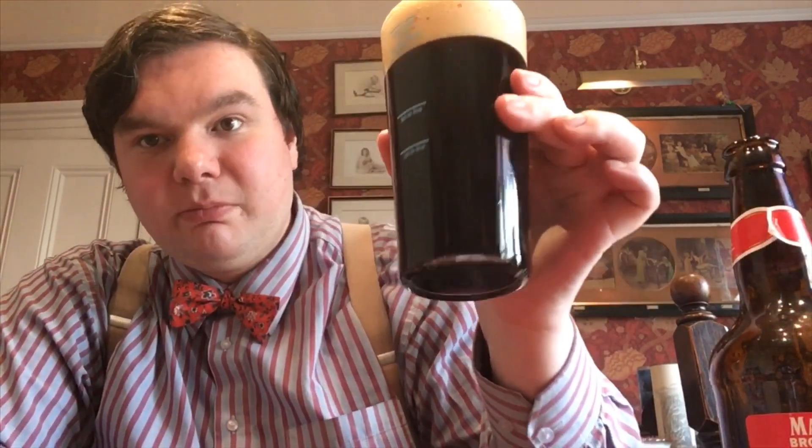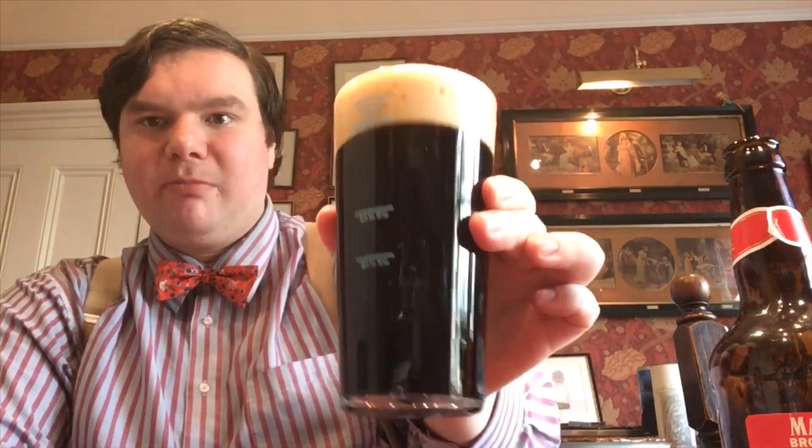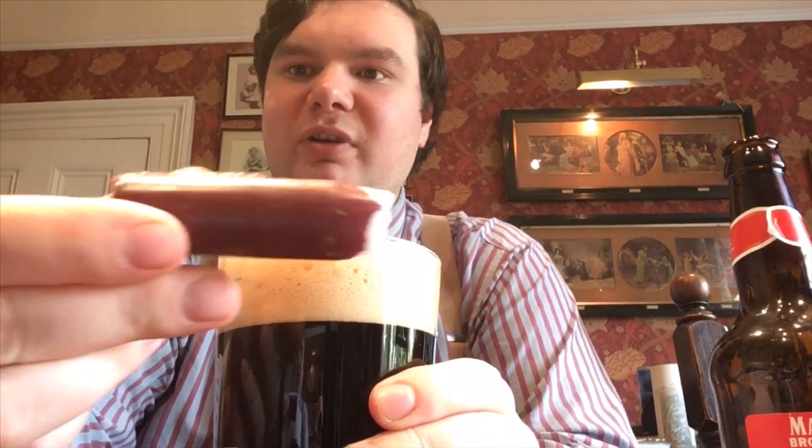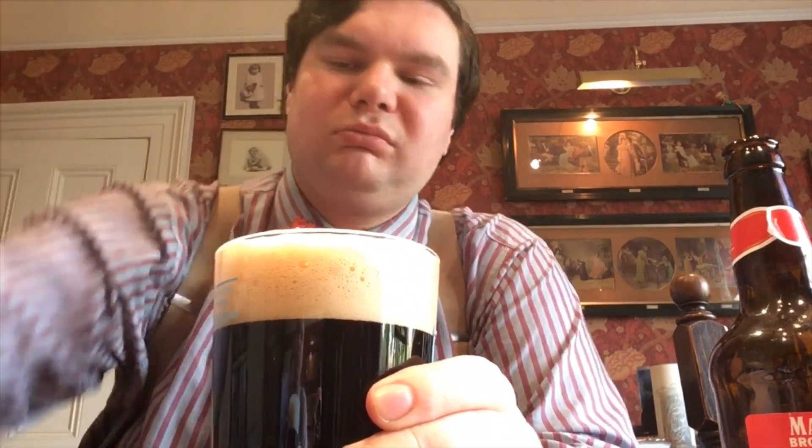Sort of delaying tactics as I pour. So that is the poured beer. It looks very black on camera, but it's more of a sort of mahogany red colour in the light - quite dark red. So it's quite a reddish beer.